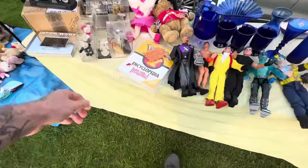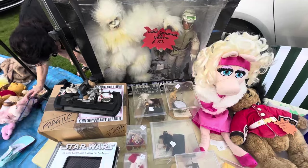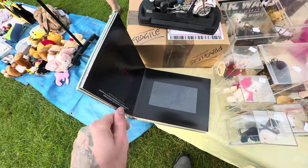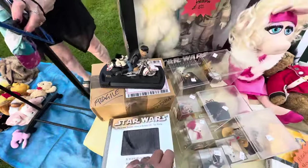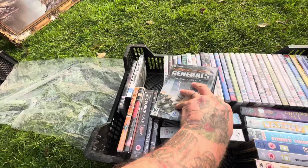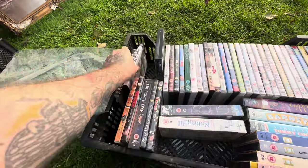Here we have the first of many retro Star Wars finds today — this frankly terrifying Wampa and Luke Skywalker. I think it's from the 90s re-release of the original trilogy. But nowhere near as cool as this motion book, asking three or four pounds. I did pass though, because sadly you can't collect everything. Moving on — you always have to check giant boxes of DVDs just in case there's any games. This time we did have some PC games including Command and Conquer Generals.